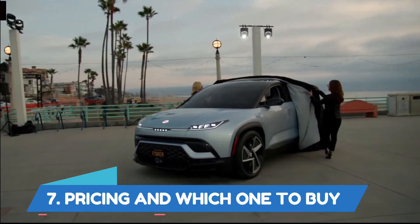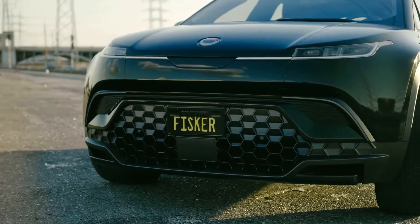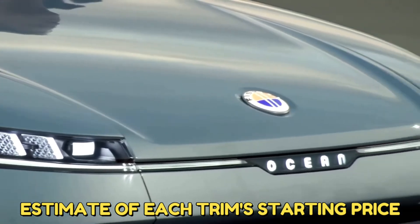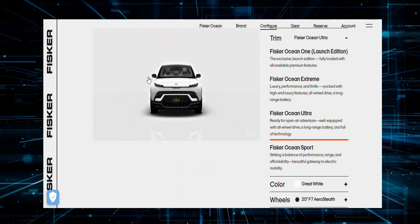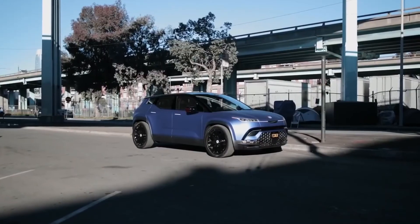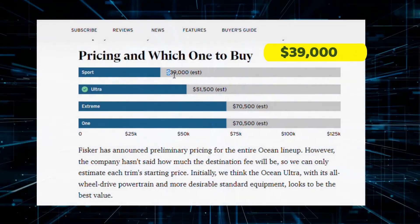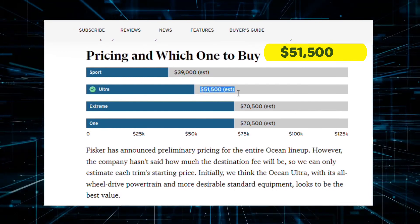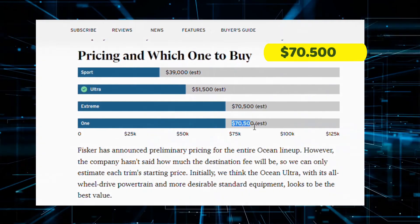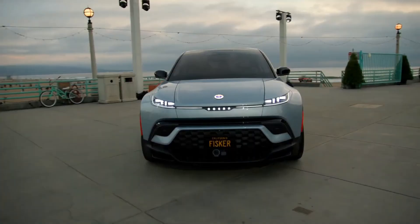Pricing and Which One to Buy. Fisker has announced initial pricing for the entire Ocean lineup, though destination fees have not been disclosed. The Fisker Ocean Ultra, with its desirable standard equipment and all-wheel drive powertrain, appears to be the best value. Estimated starting prices are: Sport at $39,000, Ultra at $51,500, Extreme at $70,500, and the One edition also at $70,500. That's all for the 2023 Fisker Ocean — thanks for watching, see you in the next video.